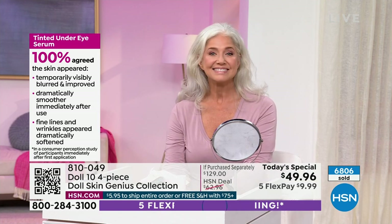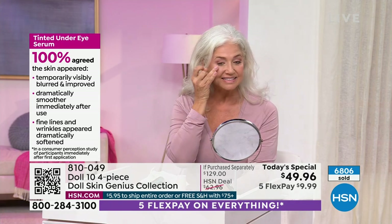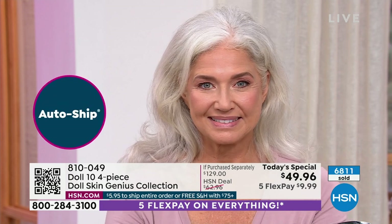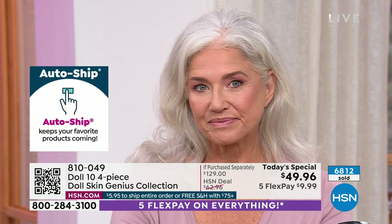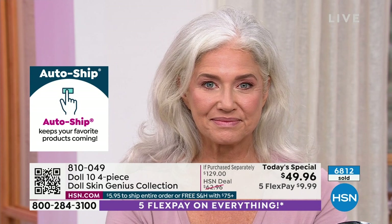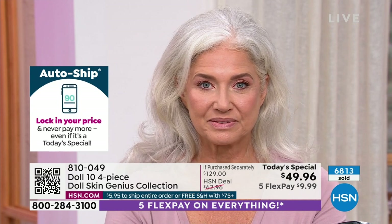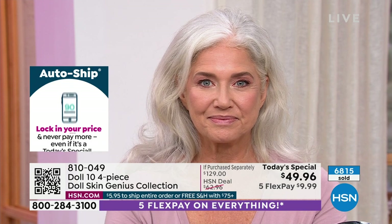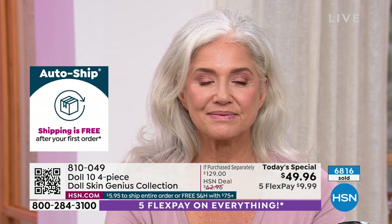If you're just joining us, this is not a magic show — it feels like it though. It is our best value of the day. Just that brand new under eye treatment is $30 alone. The tinted coverage serum smoothing foundation is $39. You're already at $69, and you're also getting the top-selling Effort Lash mascara.